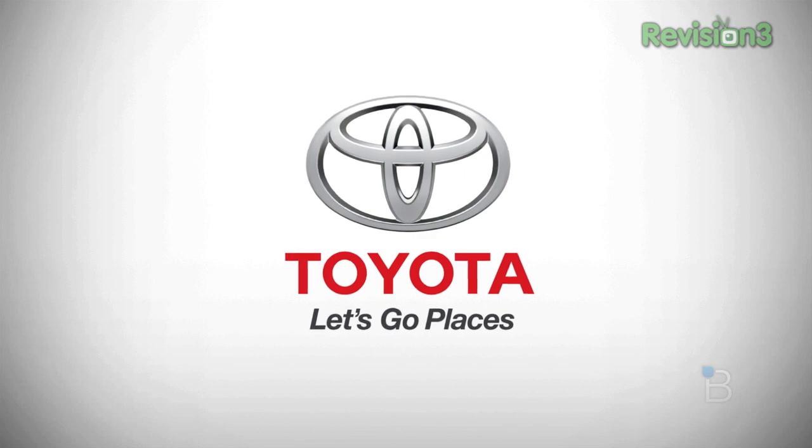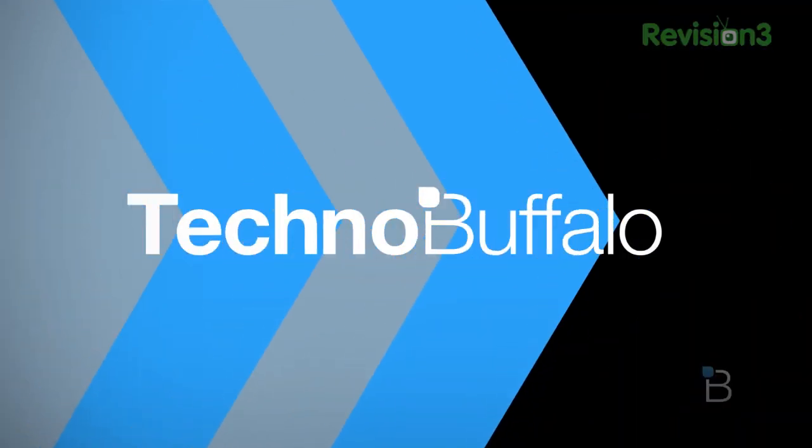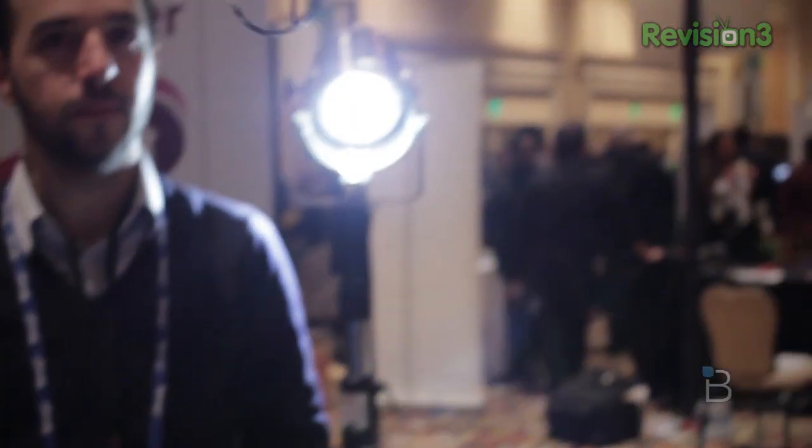This episode of Techno Buffalo is brought to you by Toyota. Hey guys, Ashley here. We are here at Pepcom CES 2014, and I'm checking out the Parrot Mini Drone.